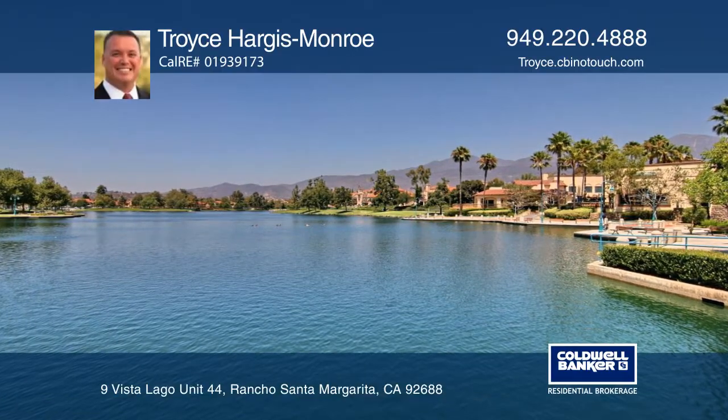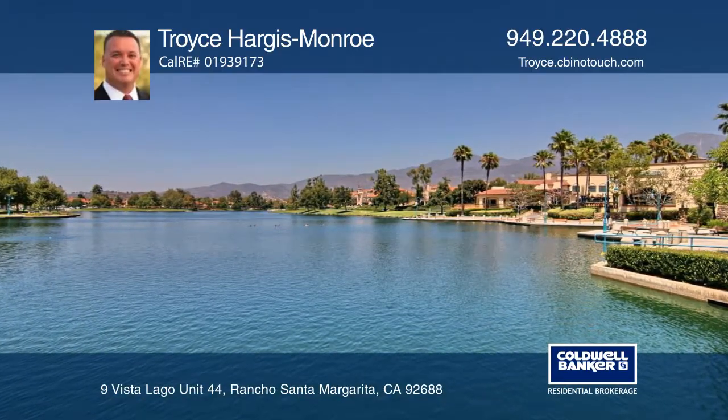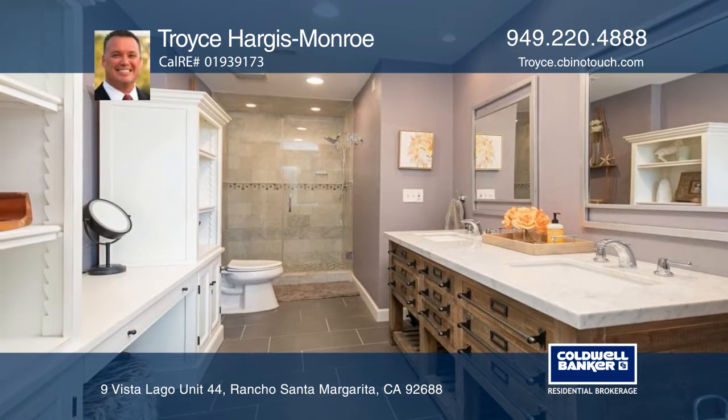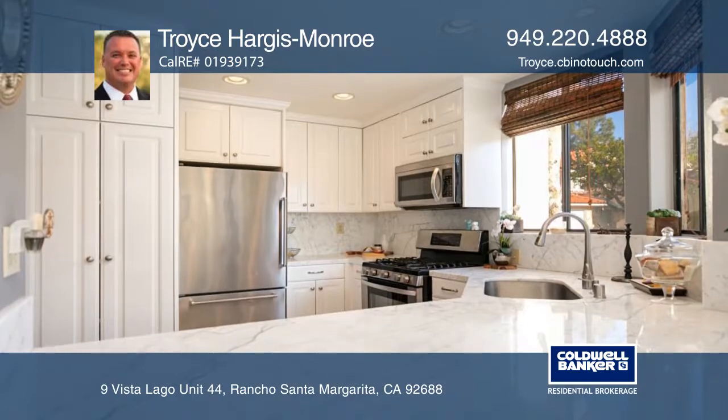This home is located just steps away from Rancho Santa Margarita Lake, a beach club and restaurants. This newer remodeled home has it all.